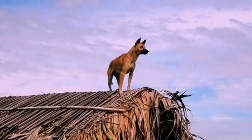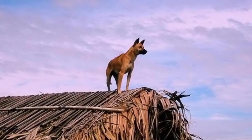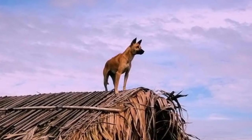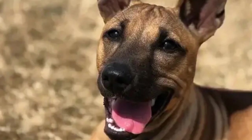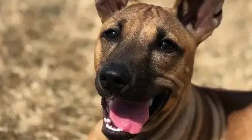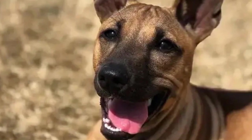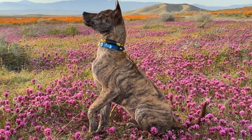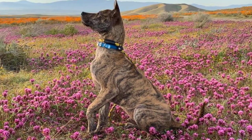Phu Quoc Ridgebacks have a strong instinct for digging and are known to be excellent escape artists. Despite their hunting background, they can adapt well to apartment living as long as they receive sufficient exercise and mental stimulation. The Phu Quoc Ridgeback is an ancient breed, with origins that can be traced back thousands of years.